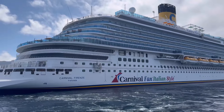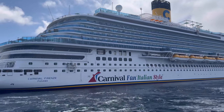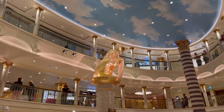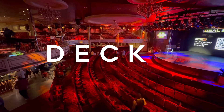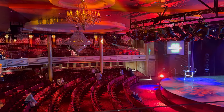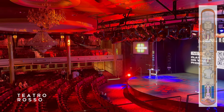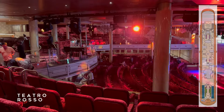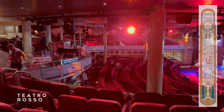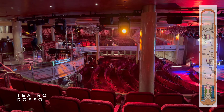It's time to head down to the depths of the Carnival Firenze and check out the public spaces on Decks 5, 4 and 3. Located on Deck 5 forward is the upper level of the Teatro Rosso Theatre. The theatre is a perfect example of the decadent Italian stylings found throughout Firenze. The great room is dominated by a series of sparkling chandeliers that will have you transported to a grand European palace in no time.